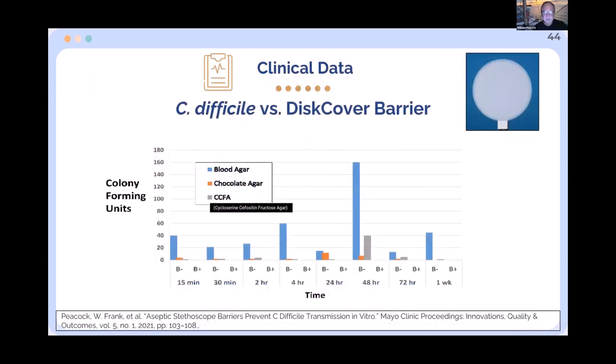We also tested specifically with C. diff. Same study setup — stethoscopes inoculated with C. diff, placed in an anaerobic incubator, sampled every 15 minutes over several days. Nothing gets through the barrier, but without a barrier, C. diff persists consistently on the stethoscope diaphragm.